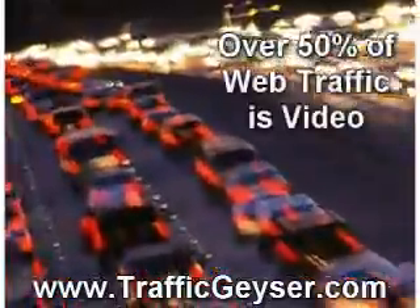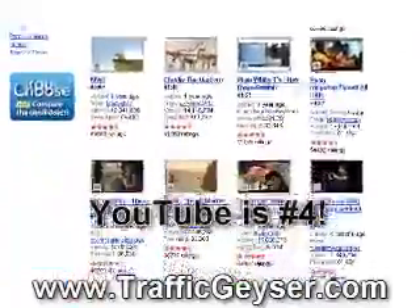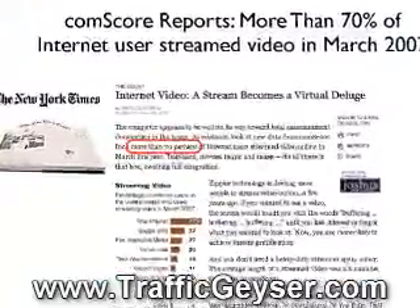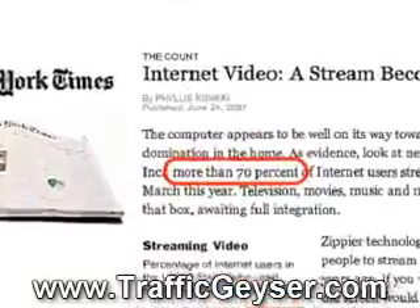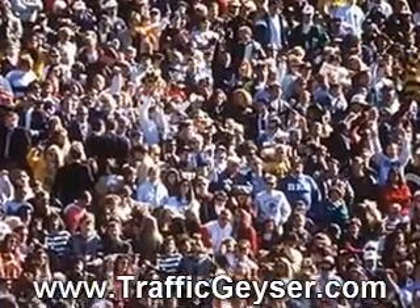Over half of all web traffic is video. 12% of that goes to YouTube, which is currently the fourth most popular website in the world. A recent article in the New York Times reports more than 70% of all U.S. internet-connected users watch online video, and that number grows daily. There are billions of people watching online video worldwide.